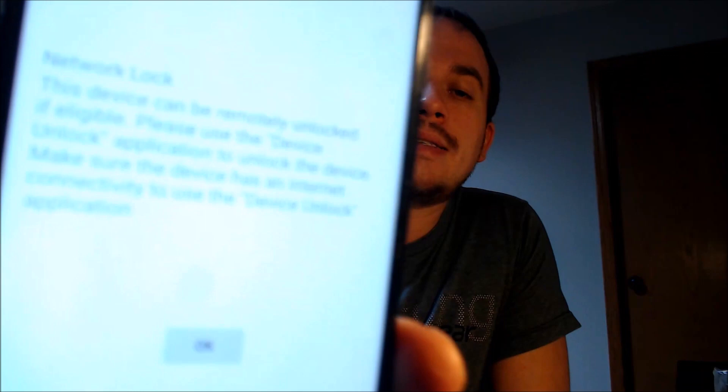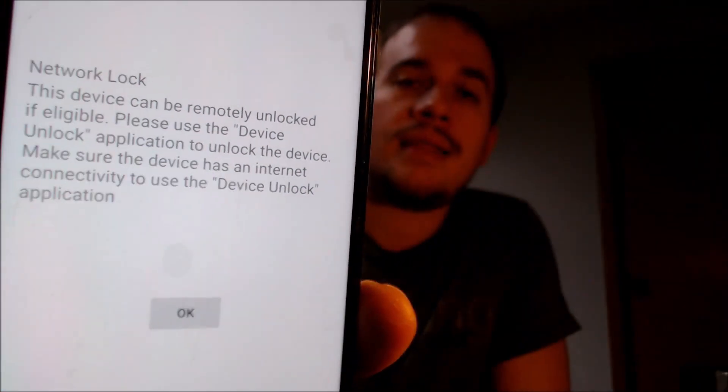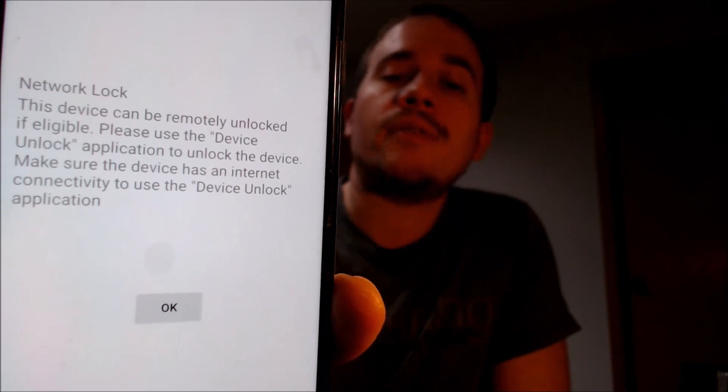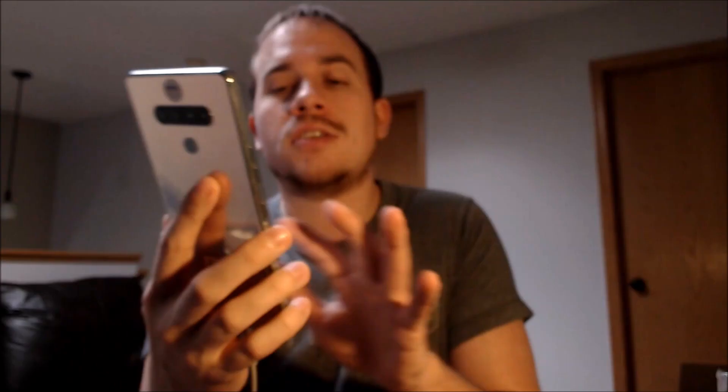Here with us today we have an LG Stylo 6 that is originally from MetroPCS here in the U.S., and this is a device that has not yet been SIM unlocked. As we can see here with a different carrier SIM card inserted, we get a message telling us that the device has a network lock, and if we want to get it unlocked, we have to use the device unlock application that Metro preloads on the phone.